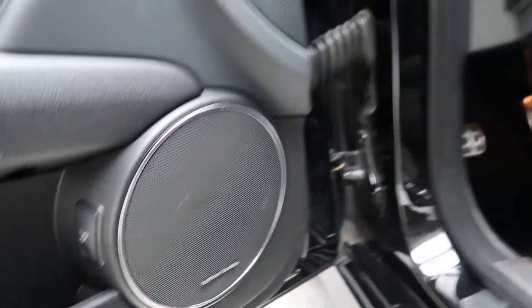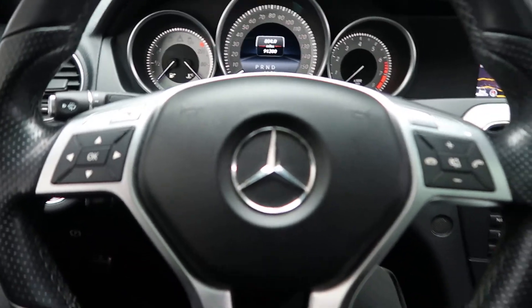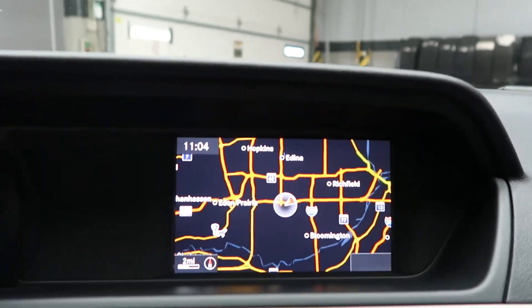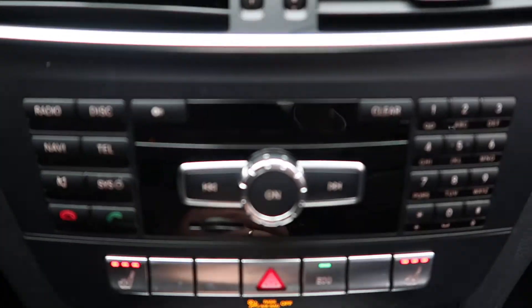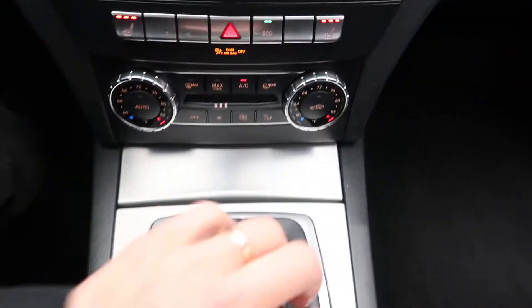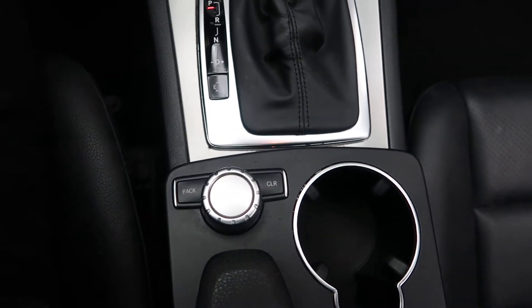Harman Kardon sound system. Steering wheel controls. Multimedia package with navigation. Rearview backup camera. Hard keys for the radio. Heated seats. Dual climate controls. Automatic transmission. Turnwheel for the infotainment system in the center.